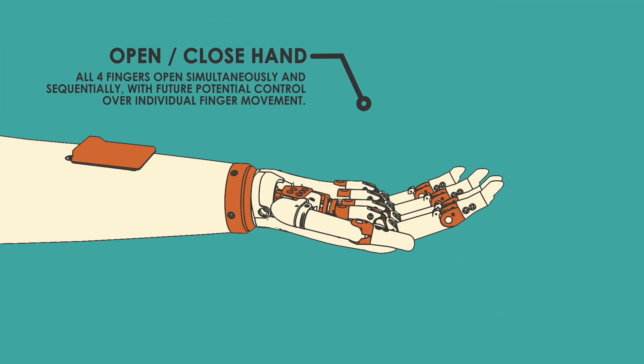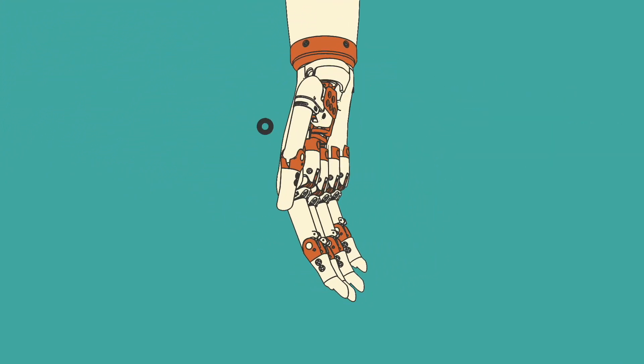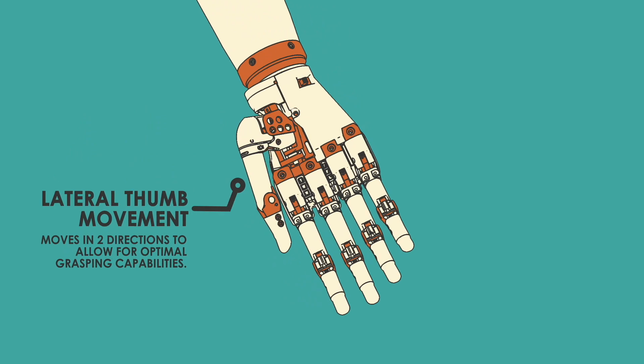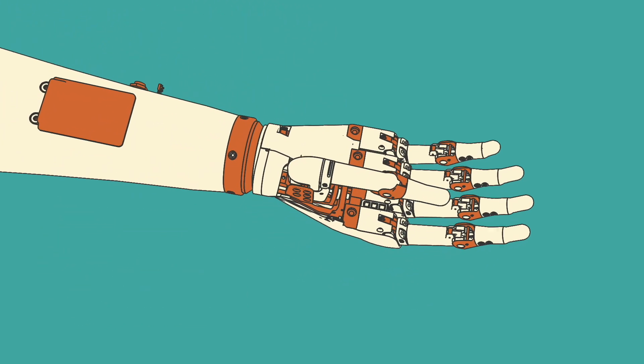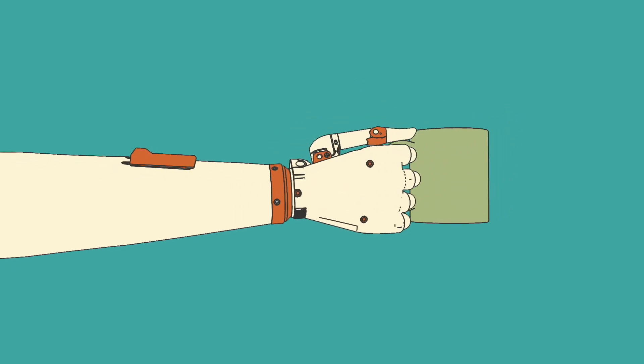Opening and closing the hand. Rotating the wrist 360 degrees. And lateral movement of the thumb. Combining these three movements enables several grasps that are invaluable for performing everyday tasks.